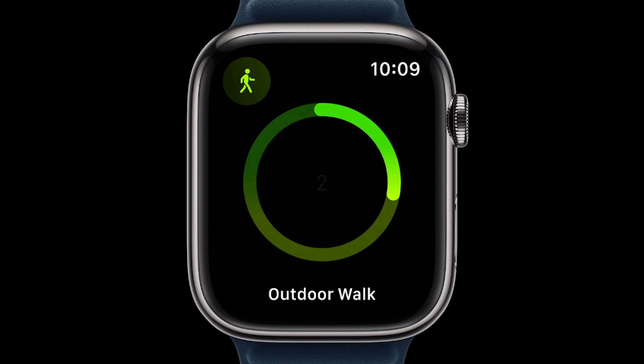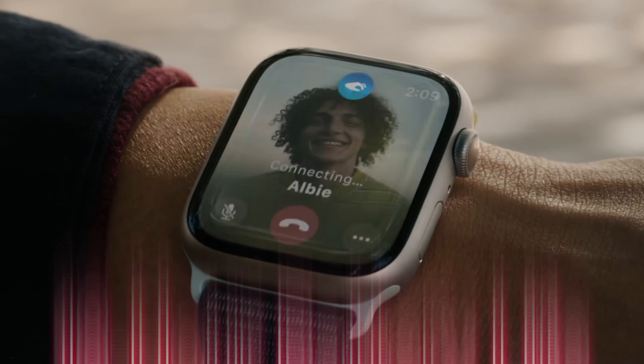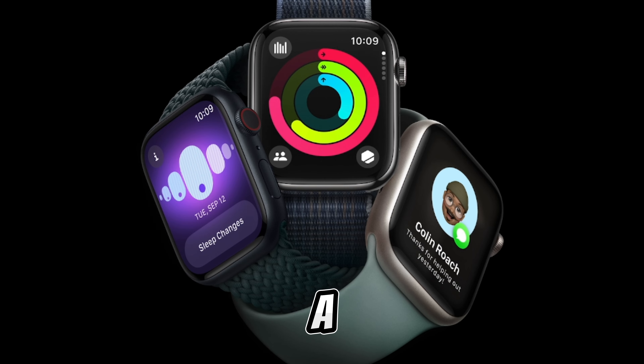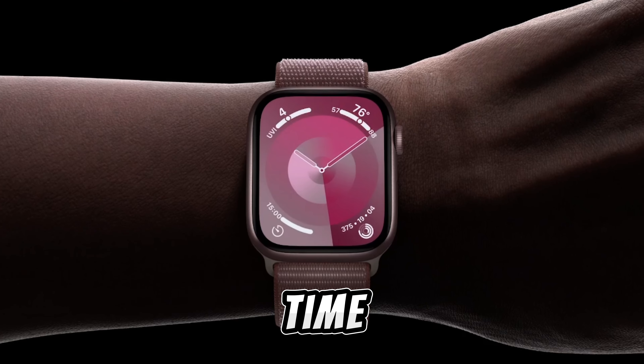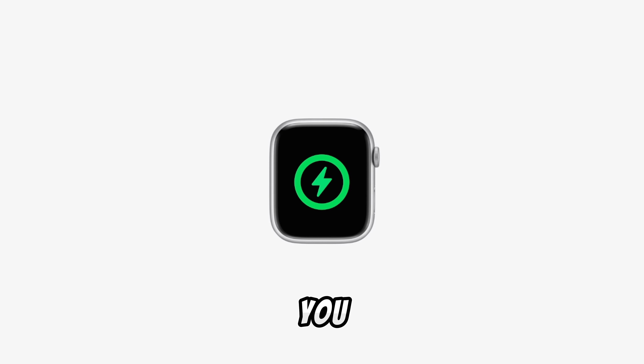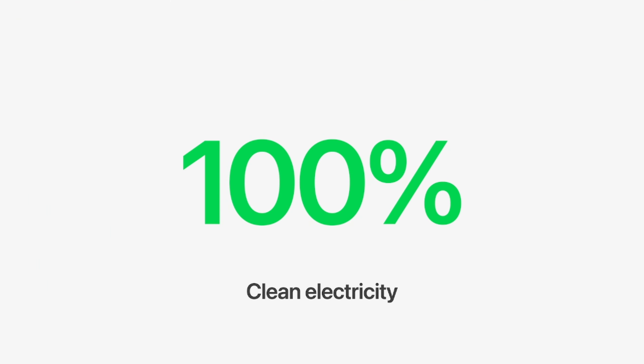But what about battery life? Well, the Series 9 still has the same battery life. While some might see this as a downside, it's important to remember that this watch is doing a lot more than just telling time — it's constantly tracking your activities, monitoring your health, and keeping you connected. Plus, with the new fast charging feature, you can get up to 80% charge in just 45 minutes, so you can quickly power up your watch and get on with your day.